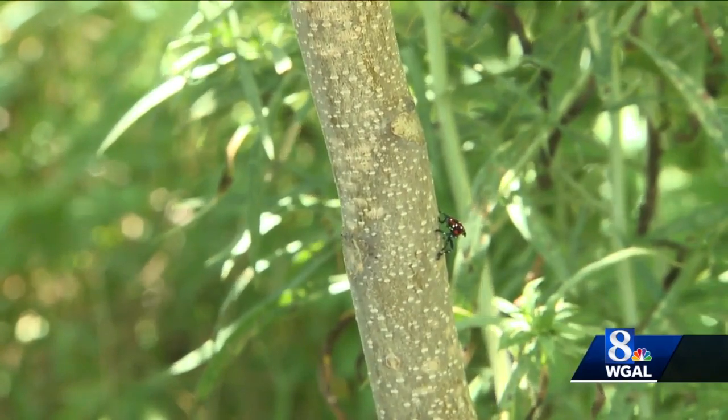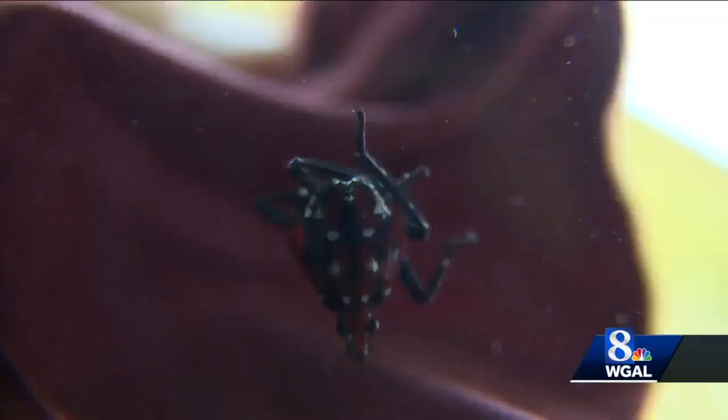The pests aren't harmful to humans or pets and are easy to get rid of. You can squash them or smash them, or you could use a container with rubbing alcohol and just drop them into it.